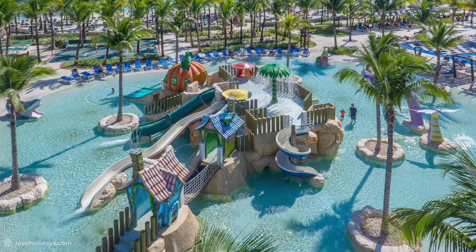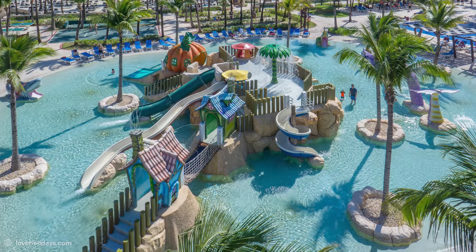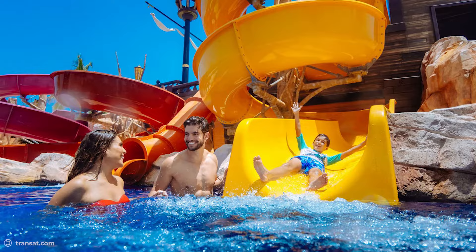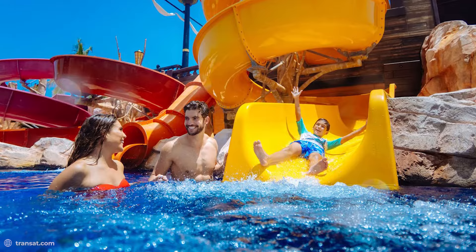Several people were also quick to commend the activities organizers at the Barcelo Maya Palace Resort, with several people on Expedia commenting on how they thoroughly enjoyed the water aerobics activities, and pool dancing being mentioned as a highlight for quite a few guests' trips.